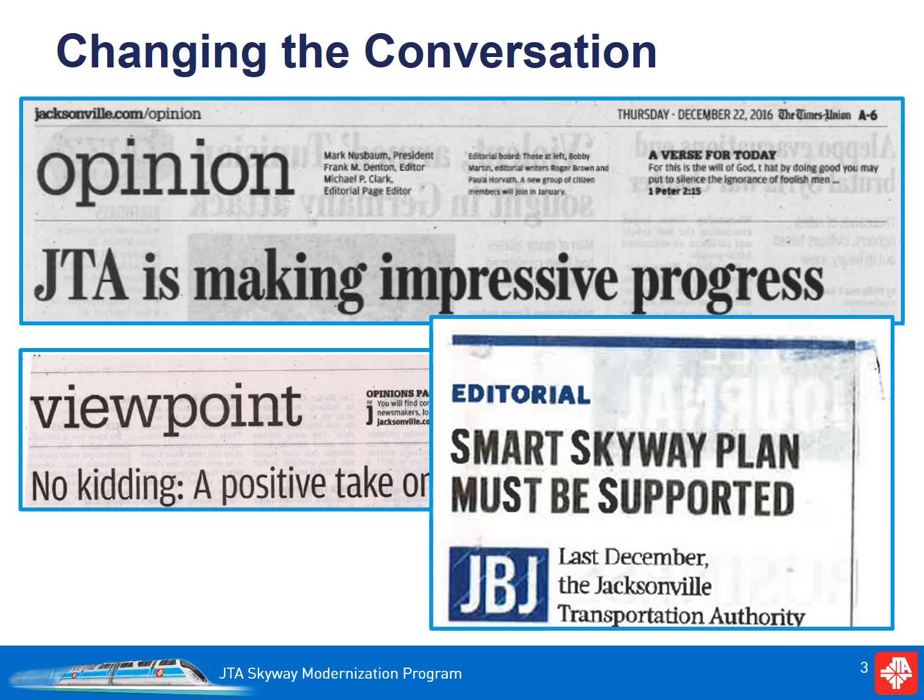We are pleased that the new vision for the Skyway has already gained support and helped change the conversation surrounding the Skyway. That vision includes using existing investment in the Skyway and harnessing the potential of emerging technology to better connect people and places in and around downtown.